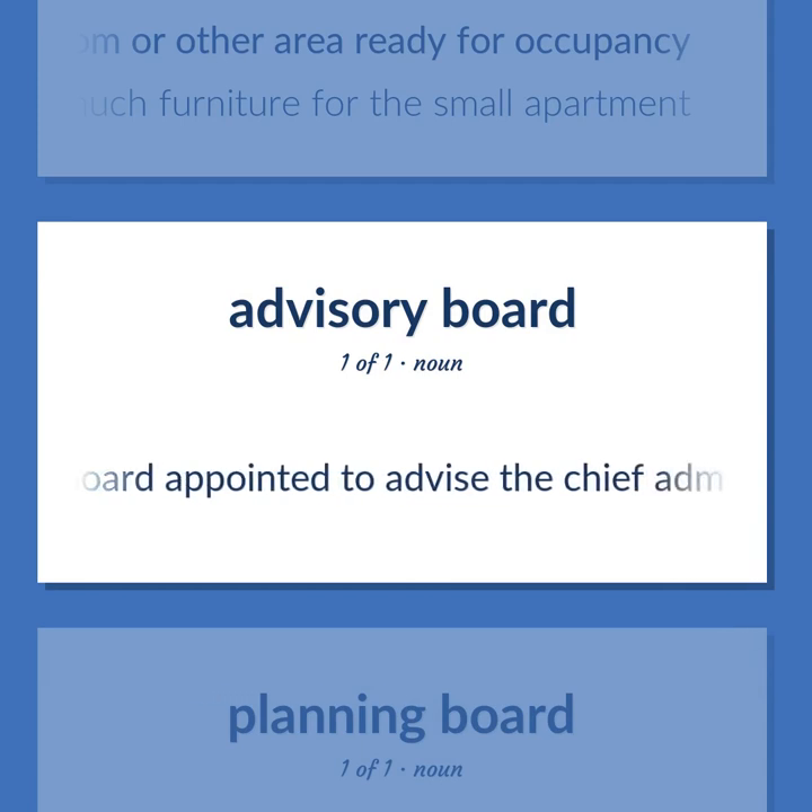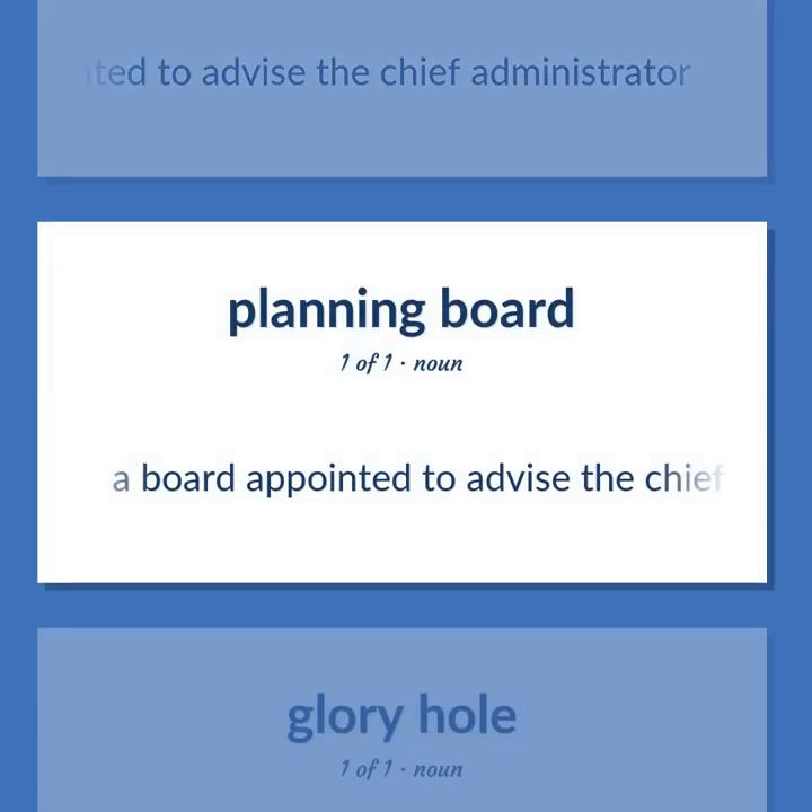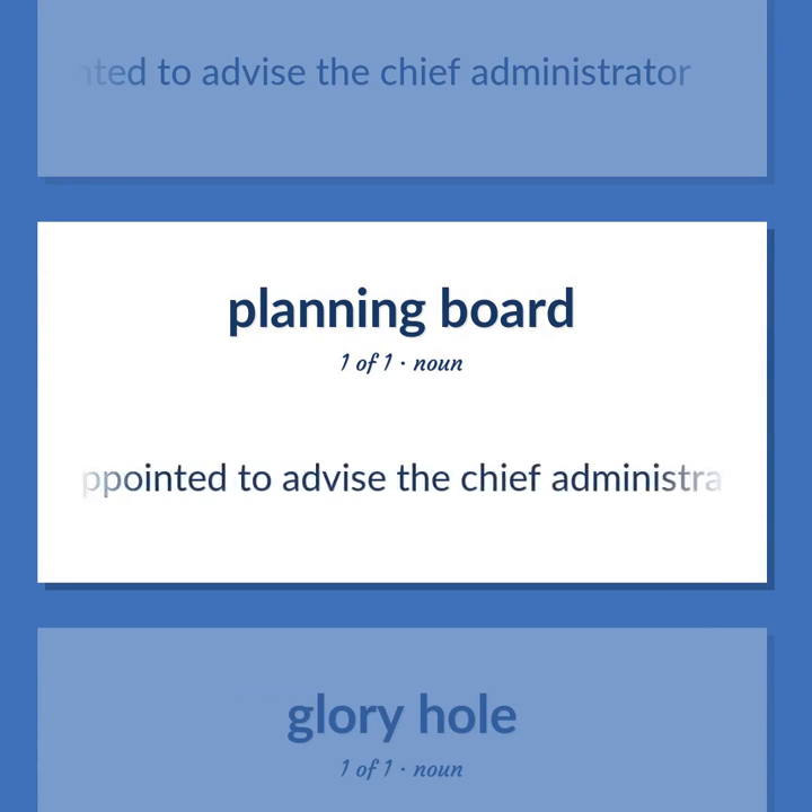A board appointed to advise the chief administrator.